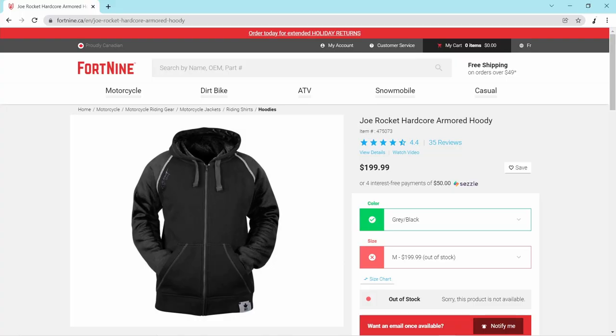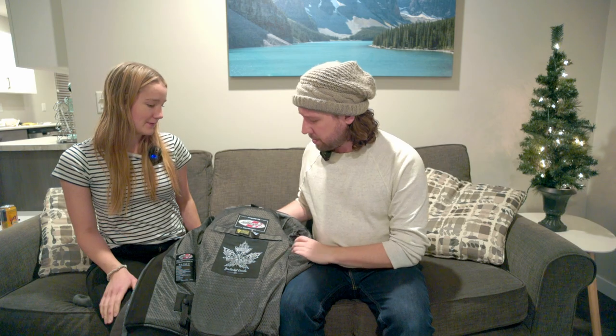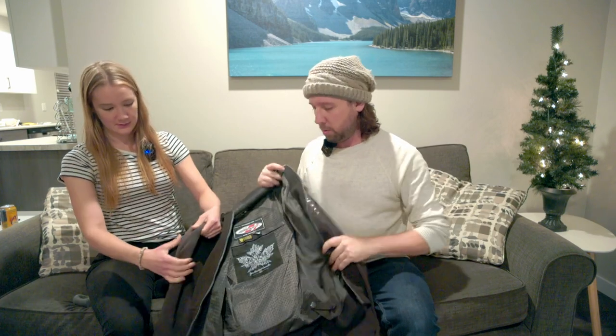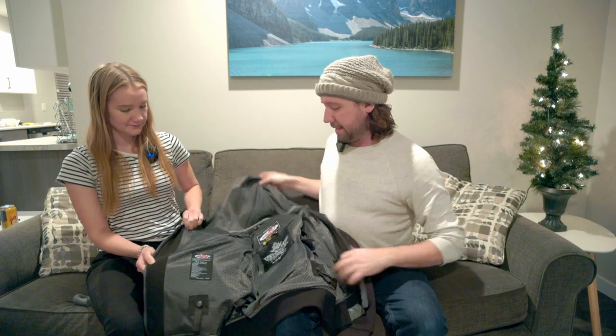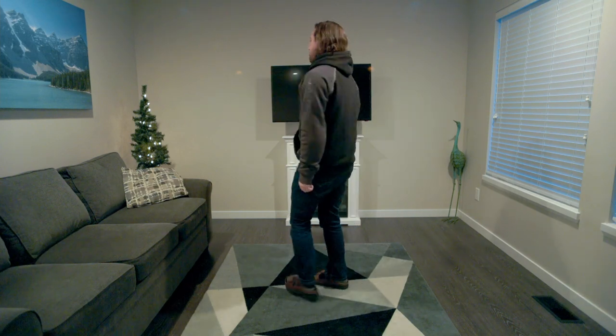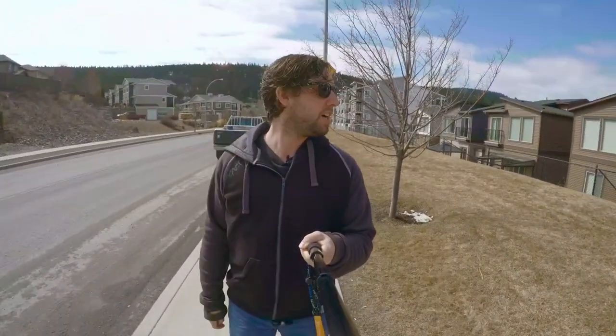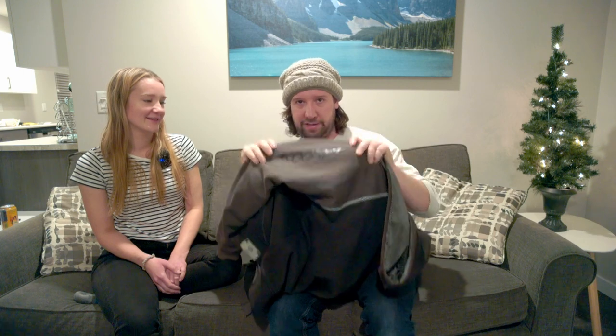Time to talk about armored hoodies. This is the Joe Rocket Hardcore armored hoodie — pretty affordable at around 200 Canadian. It has level one shoulder, elbow, and back protection. It's really practical — it looks like a regular hoodie. My only problem is it looks like an old hoodie and it has this really cheesy rocket logo on it. You're not exactly rocketing at 40 km/h on a unicycle.